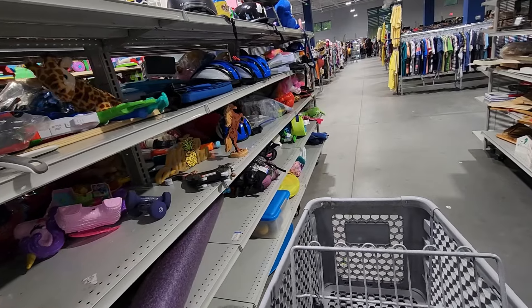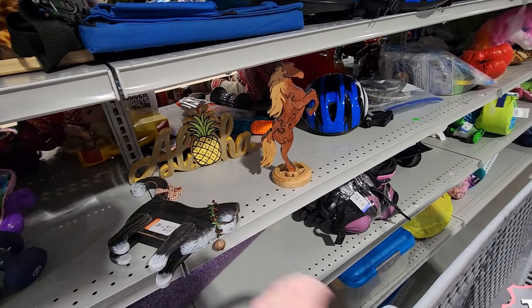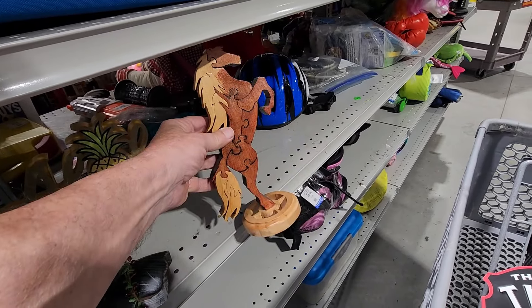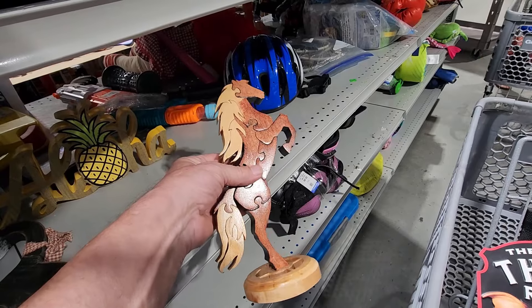When I got to this row, I wasn't expecting to find much, but then about halfway down I saw this wood horse puzzle. They were asking $3.99 for it. On eBay they sell for $20, and I think most horse lovers would really like this.